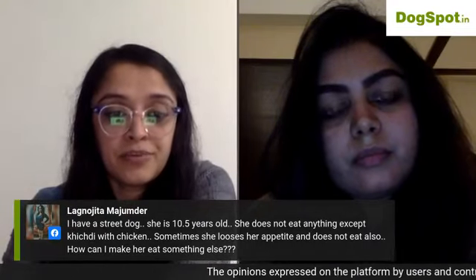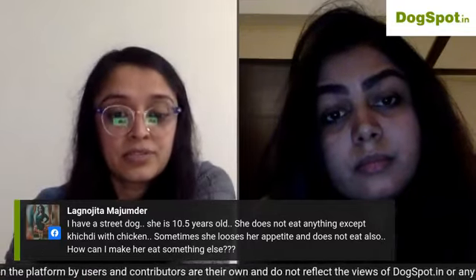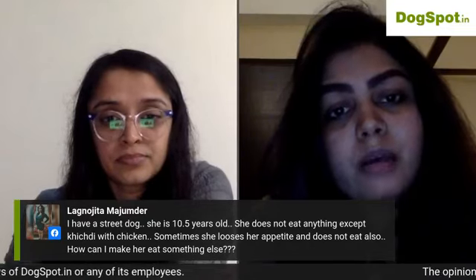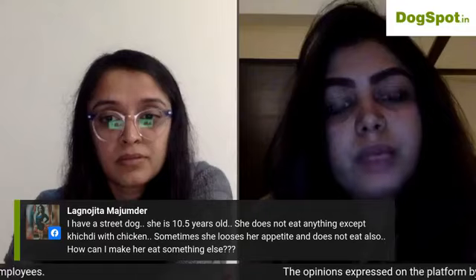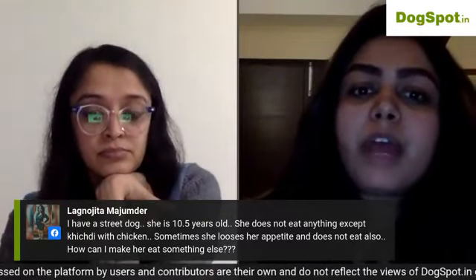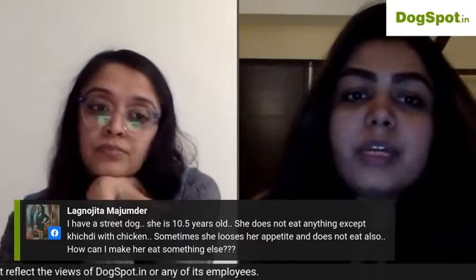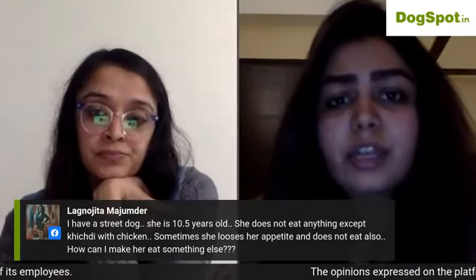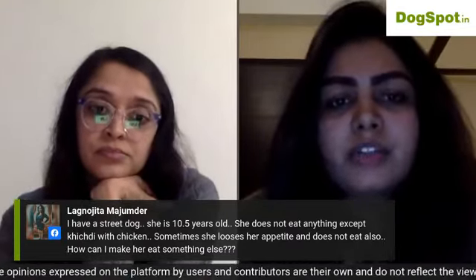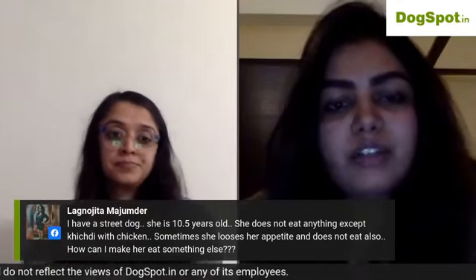For a 10.5-year-old street dog that only eats kitchen food with chicken and sometimes loses appetite: avoid giving her food with salt, as that causes issues. Instead, offer rice water, a little whey water, chicken, vegetables, and whole grains like brown rice. The balance should favor more chicken over grains — make sure the ratio is right.